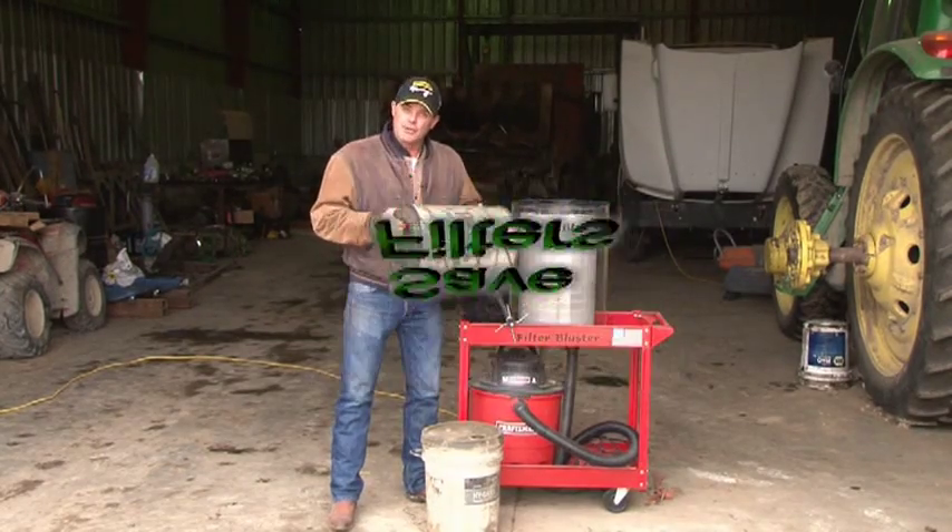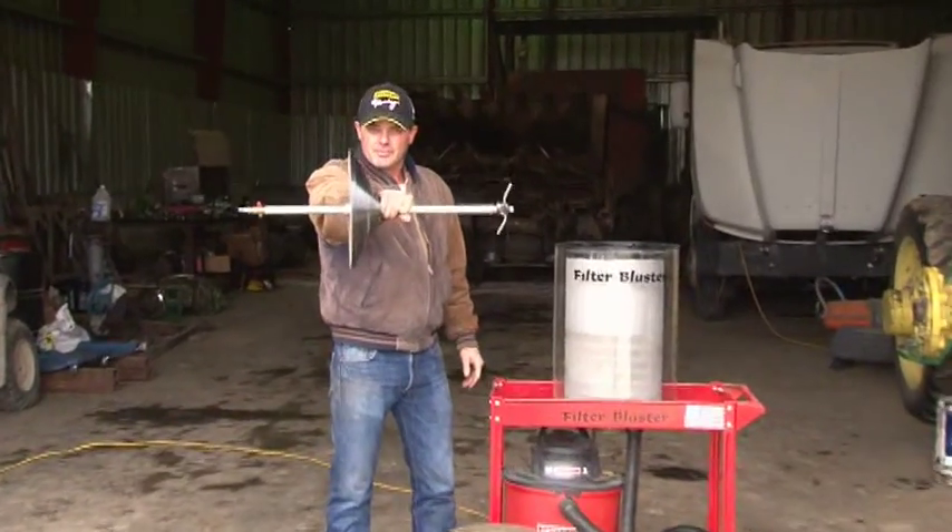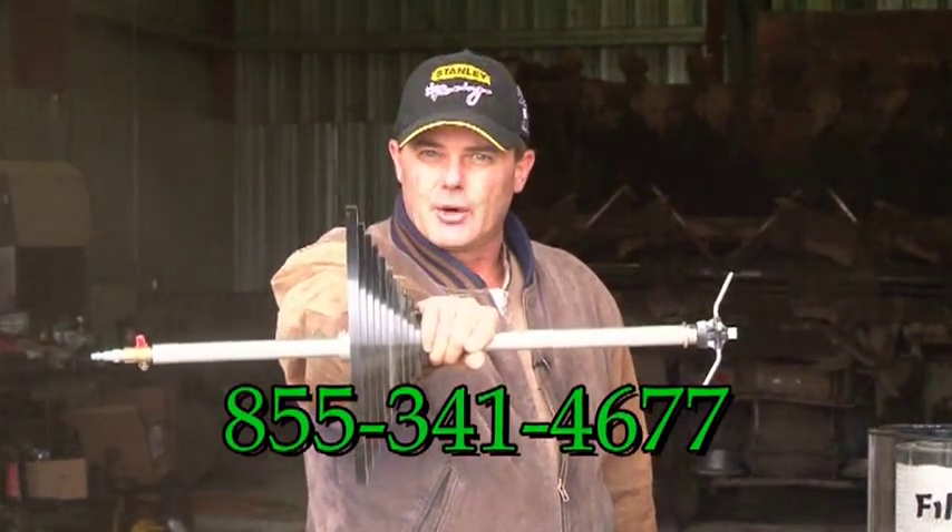Are you tired of buying new filters every week? Get yourself one of these — the Filter Blaster. Call 855-341-4677 to order yours today.